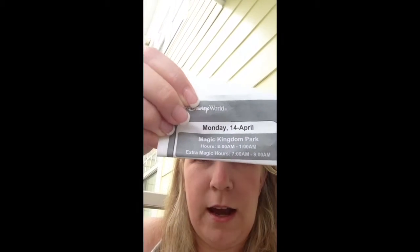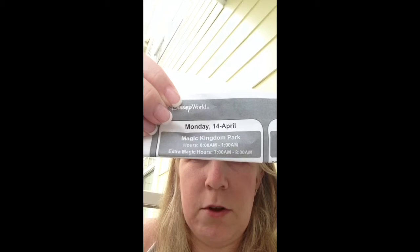What happens is it lists the park hours, it lists your fast passes, it lists everything. So if you see here — Monday, April 14, Magic Kingdom — those were the hours and those were the extra magic hours. Everything's listed on there. And then it lists the times of your fast passes and who the people are that have that fast pass, in case you broke up your group into different reservations.